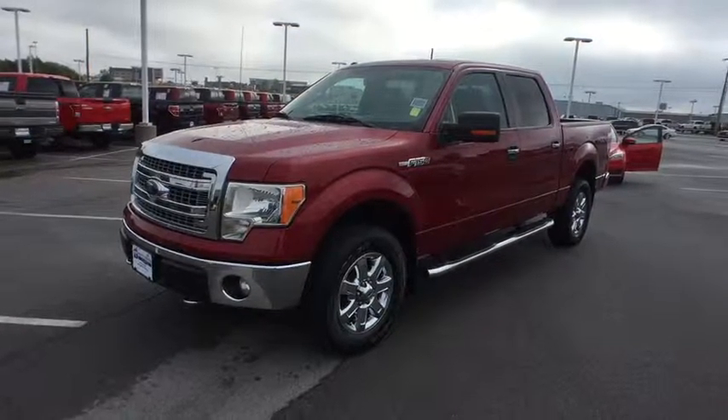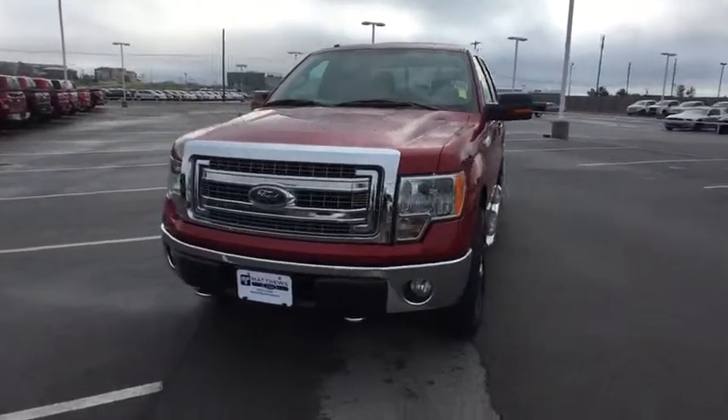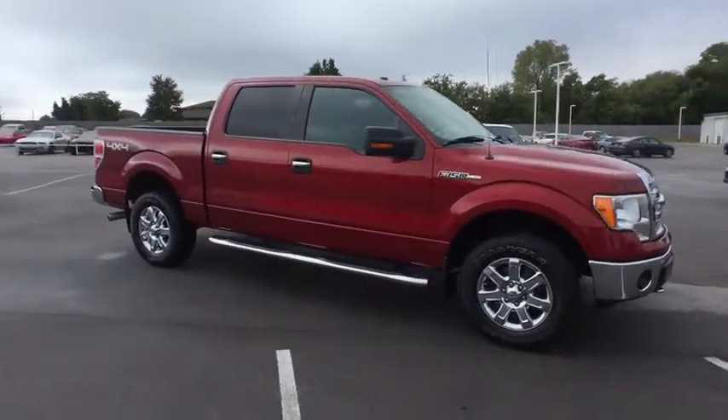The 2013 Ford F-150. A Ford F-150 knows how to handle any situation. It's built to follow orders. No whining. This vehicle has less than 40,000 miles.